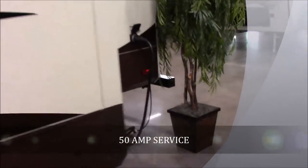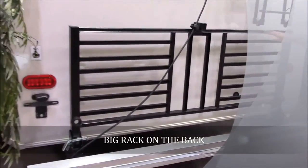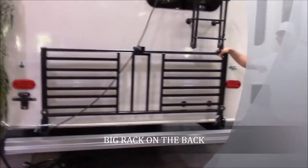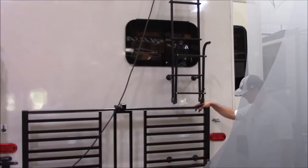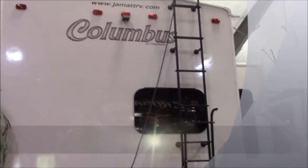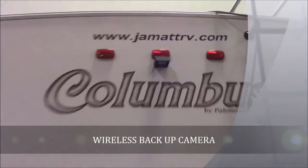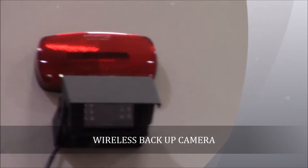It is a 50-amp service, so you do get two air conditioners on this coach as well. You also get a nice big rack here on the back so you can put your generator, ice chest, firewood, anything you want right there. There's a really neat ladder for roof maintenance, and you also have a backup camera standard on all Columbuses — a really nice feature. It comes with a monitor you can put in your truck so you can see where you're going.